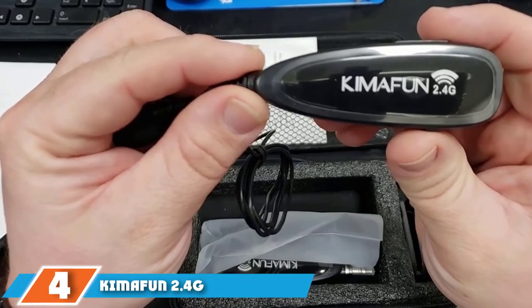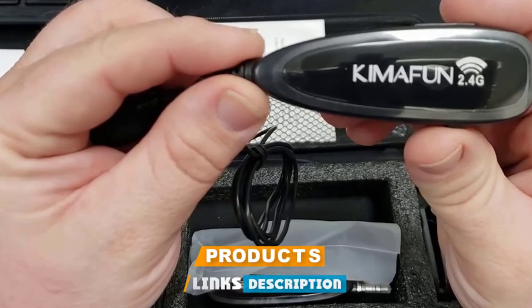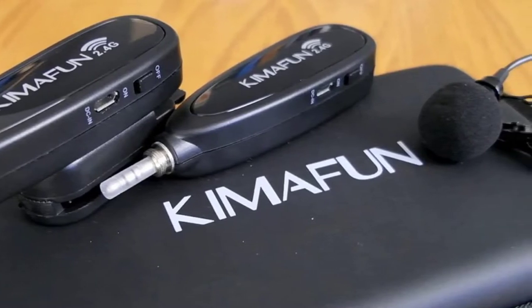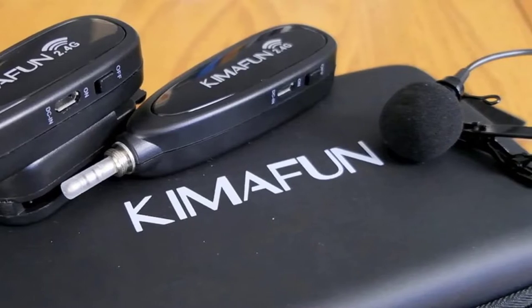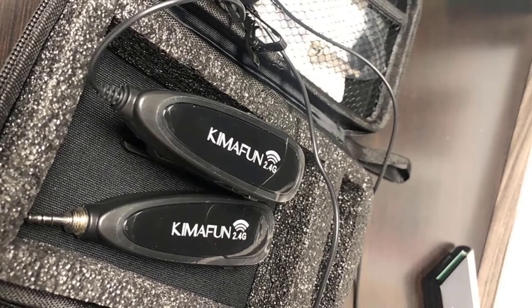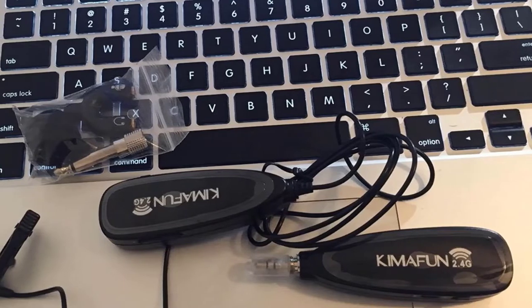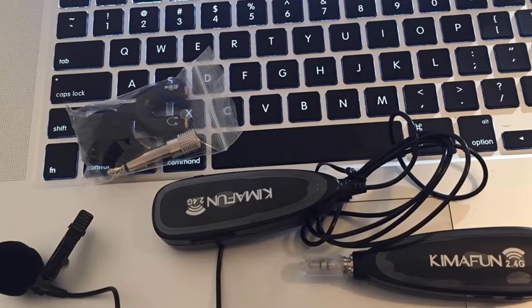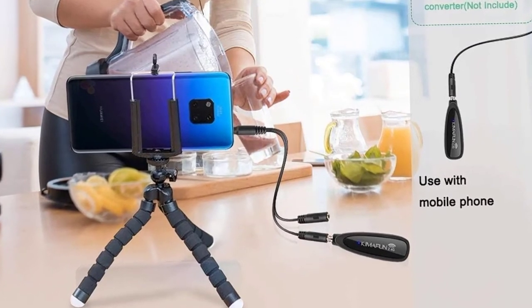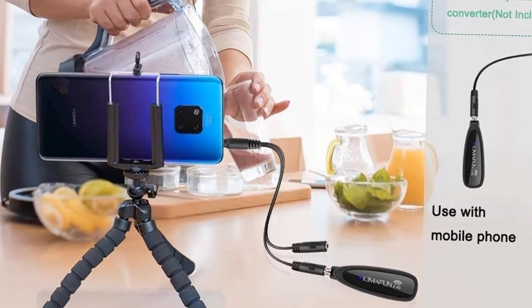At number 4, we have the Kimofun 2.4G — a cheap wireless lavalier microphone system perfect for people on a budget. It operates on a strong 2.4 GHz signal interface and provides crisp audio capturing quality. It ensures stable and clear sound recording, with a strong signal interface. On a full charge, both the transmitter and receiver can work for up to six hours. The mic is also portable, and a backlit LCD screen shows the current status of audio recording and battery level.